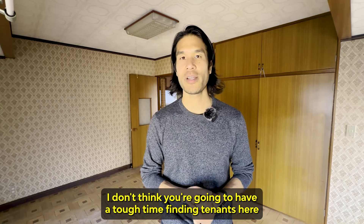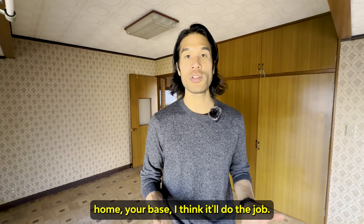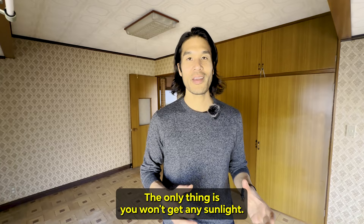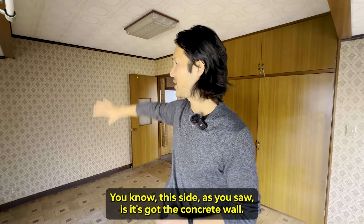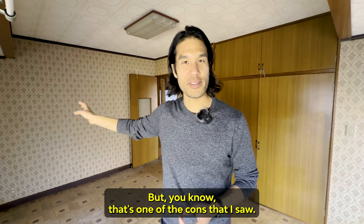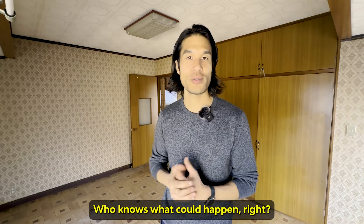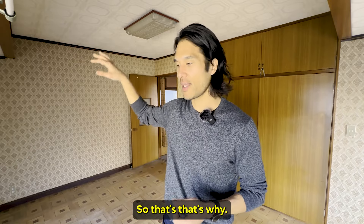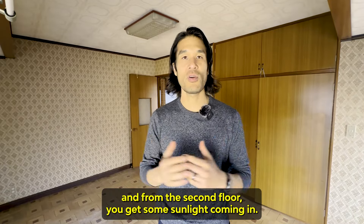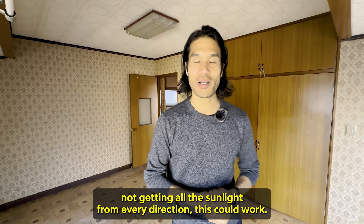I don't think you're going to have a tough time finding tenants here if you were to buy this as a rental property. As a vacation home or base near Tokyo or Yokohama, I think it'll do the job. The only thing is you won't get much sunlight on this side — it's against the concrete wall, which seems to be a theme with Akiya I've been seeing. That's one of the cons. Also, in case of a big earthquake, being on a very steep hill means who knows what could happen. But looking out the other way, it's pretty open, and from the second floor you get some sunlight coming in.